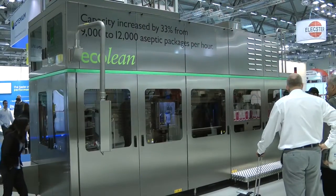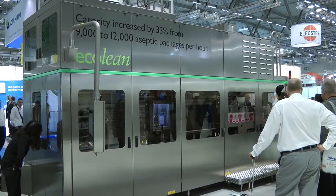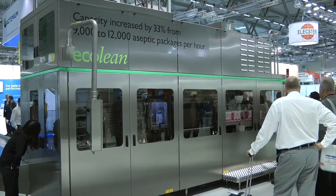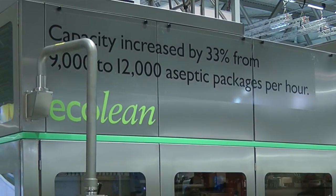Actually it's an upgrade of our last Anuga show, where we presented the WL4 for the first time. And now with this version, we have upgraded the speed of the machine from 9,000 all the way up to 12,000 packages per hour — 200 milliliters or 250 milliliters.